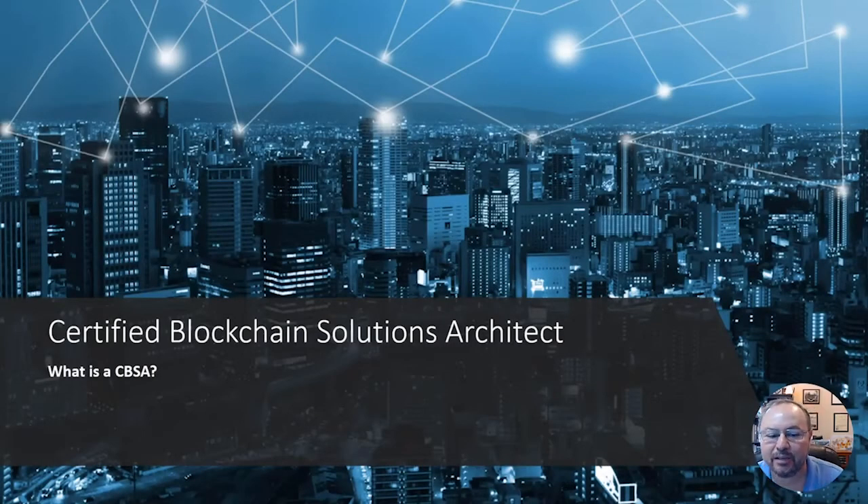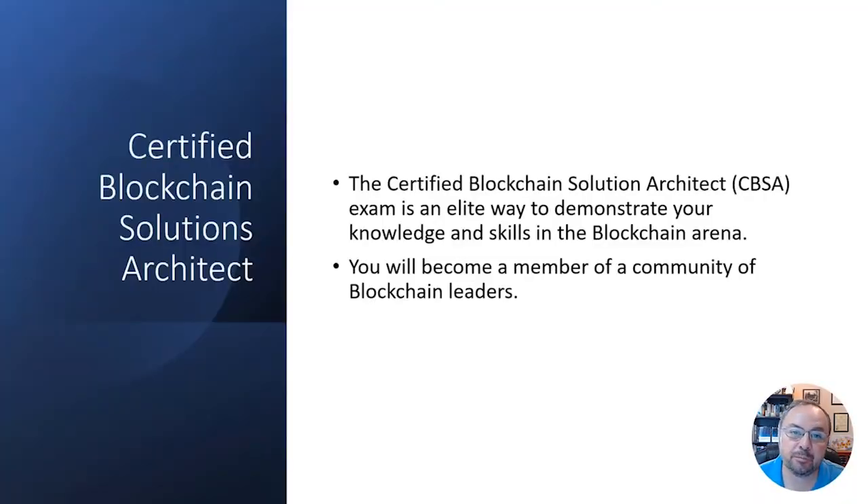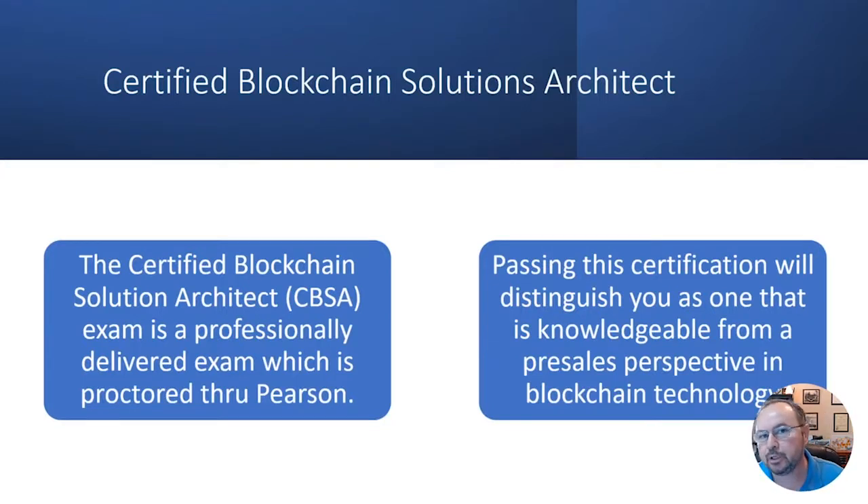What is a Certified Blockchain Solutions Architect? A CBSA is really an elite way that you can prove your knowledge in enterprise blockchain — your experience, knowledge, and understanding of blockchain technologies mainly from an enterprise perspective. This is not a blockchain cert focused on cryptocurrencies. When you pass this exam you'll become a member of an elite group, which is a really good thing from a marketing and job perspective.